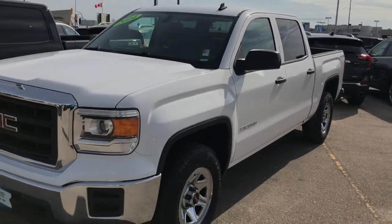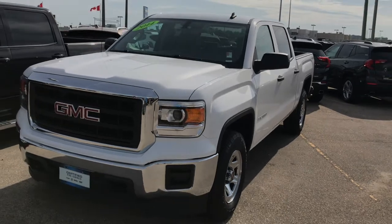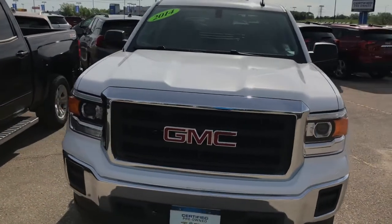And there you have it — that is pretty much the GMC Sierra 1500. What a great truck. I invite you over to McNaught Cadillac Buick GMC to come take a look at some of our other inventory and what we have to offer.